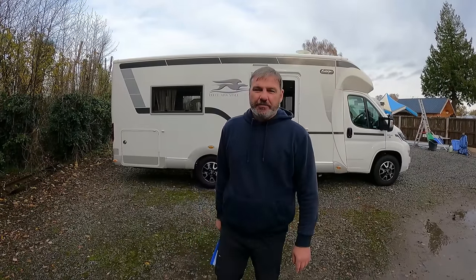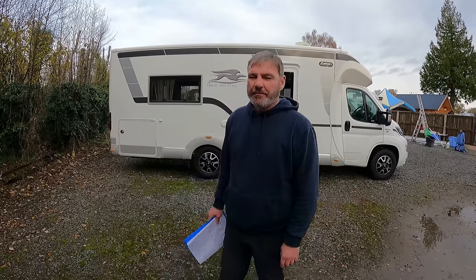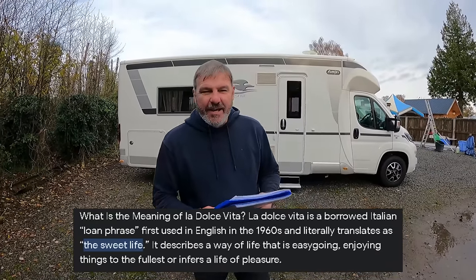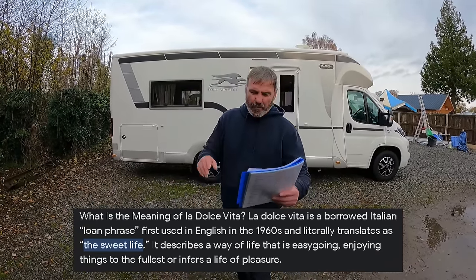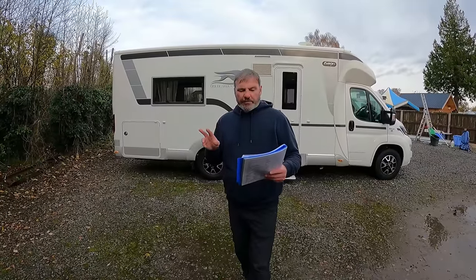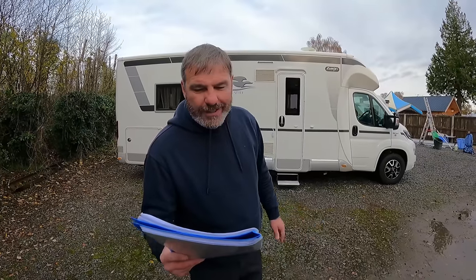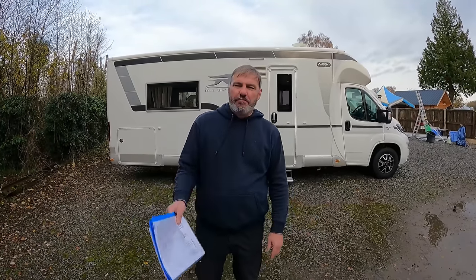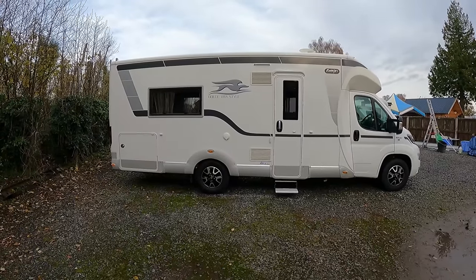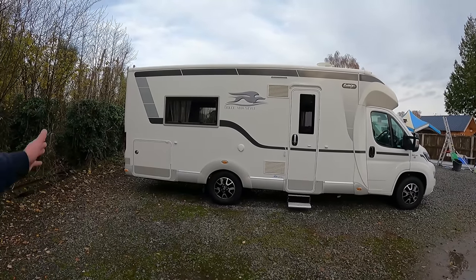It's a Dolce Vita style. Dolce Vita. Do you know what that means? Go on, educate me. It's a Laika EcoVip 419. Two berth, four belts and it's a 2020. It's only got 5,000 miles on the cab. Nothing. Nice looking van, isn't it? That's a nice looking thing, isn't it?